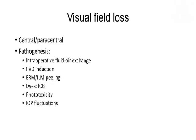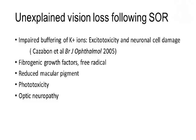Visual field loss has been reported — both central and paracentral — and various pathogeneses have been contemplated. These theories include intraoperative fluid exchange as a possible culprit, as well as direct tissue trauma from PVD induction or ERM and ILM peeling. There are many cases where the decision and approach to treatment is clear, but there are also some unexplained cases of visual loss following vitreoretinal surgery where different theories exist and are yet to be proven.